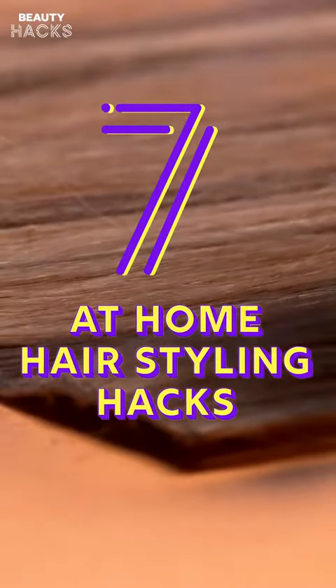Hey there beauty hackers! Just because you're stuck at home doesn't mean your hair has to suffer. So here are 7 styling hacks for your best hair day ever.